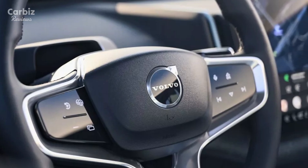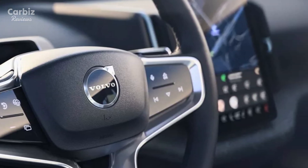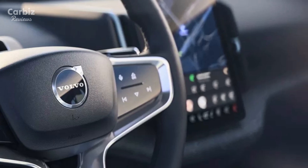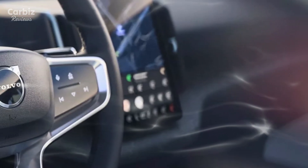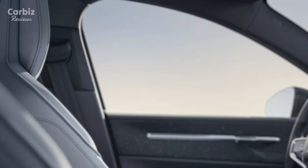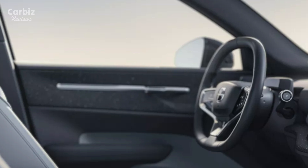The EX30 offers robust performance with its electric motor configurations, designed to offer ample power and torque for a smooth, responsive drive. Its handling and acceleration make it ideal for maneuvering through city traffic, while maintaining comfort on longer trips.